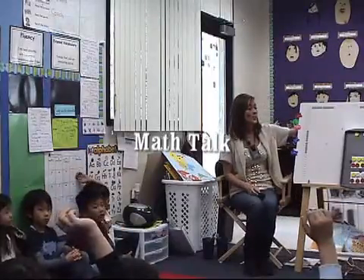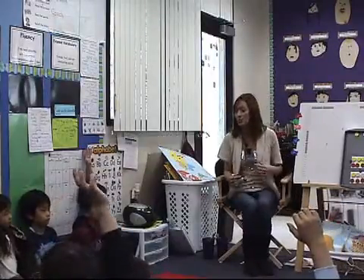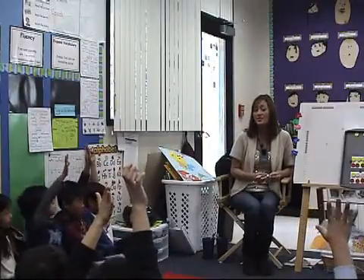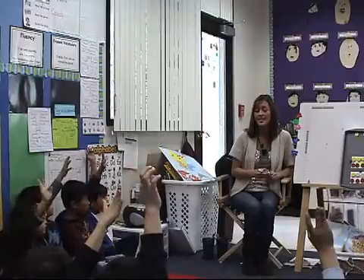Okay, boys and girls, who can tell me how many numbers you're counting? How many do you see? Remember, you're going to have to defend it. Defend how many you see.